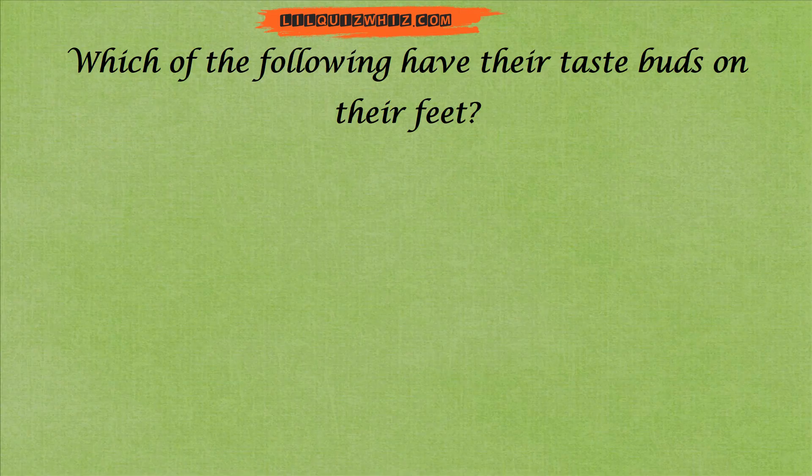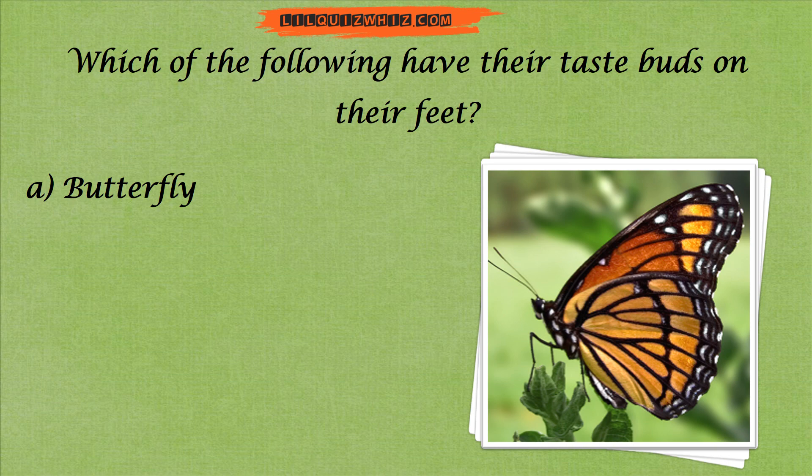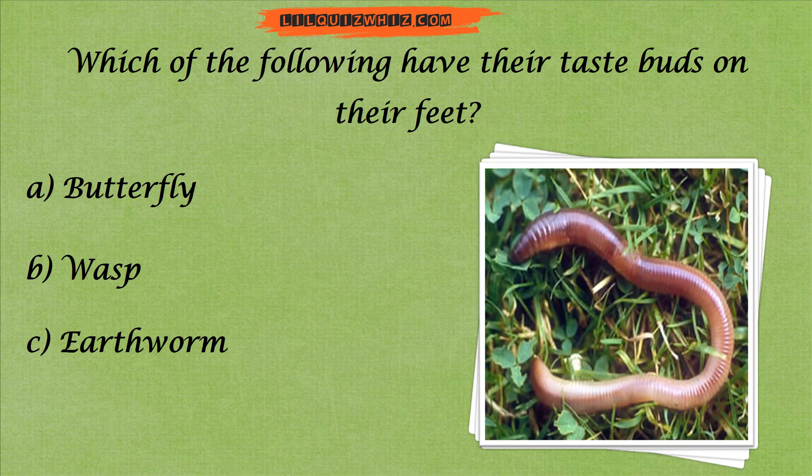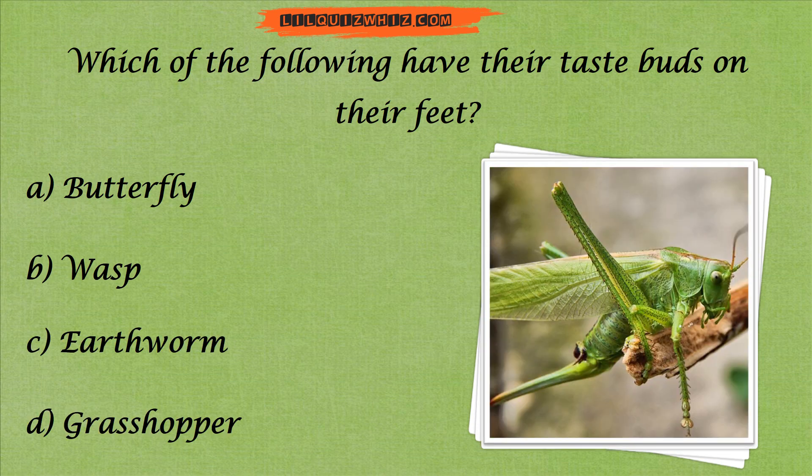Which of the following have their taste buds on their feet? A. Butterfly, B. Wasp, C. Earthworm, or D. Grasshopper?